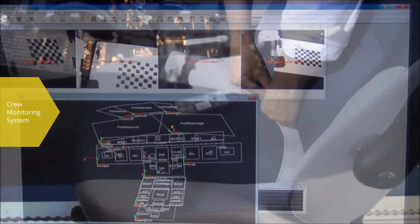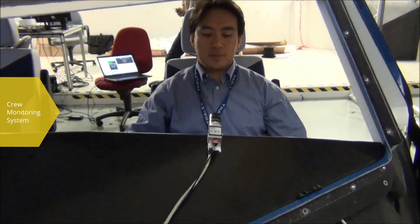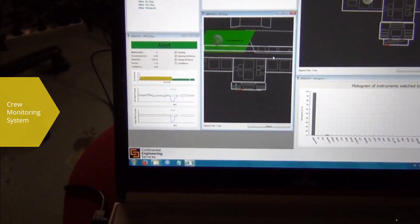Signs of possible pilot impairments such as hypoxia, drowsiness or excessive workload are monitored. This information is provided to the crew and the system to support technological and non-technological mitigation solutions.